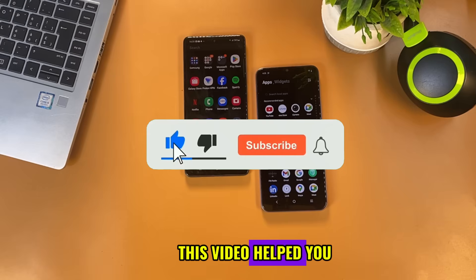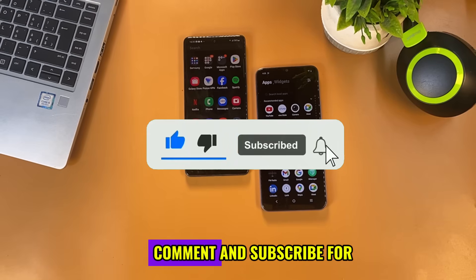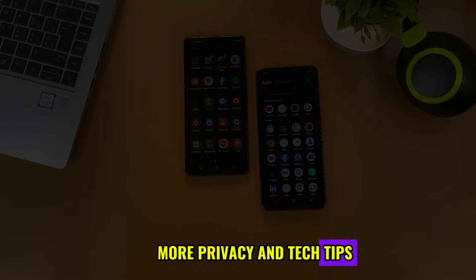If this video helped you, don't forget to like, comment, and subscribe for more privacy and tech tips.